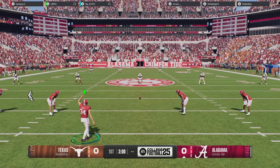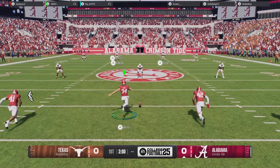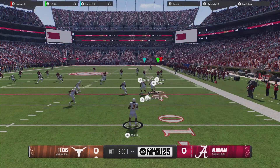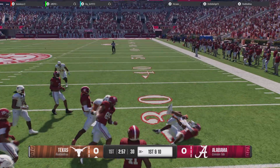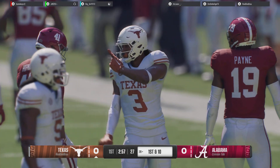Alabama about to kick off to get things started. From inside his own 15, looking for room. Probably needed to pick up an extra block or two, but as it is, he'll be stopped at the 28.